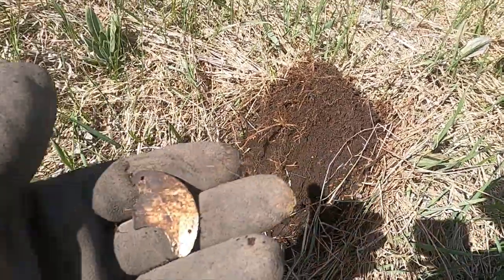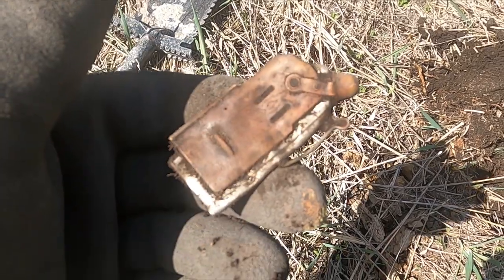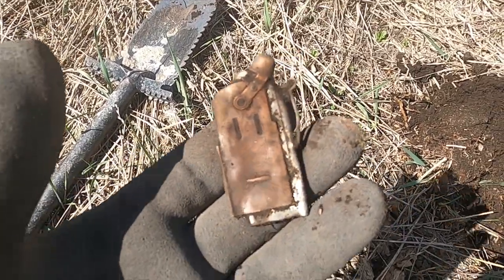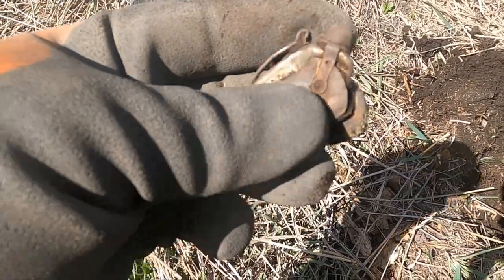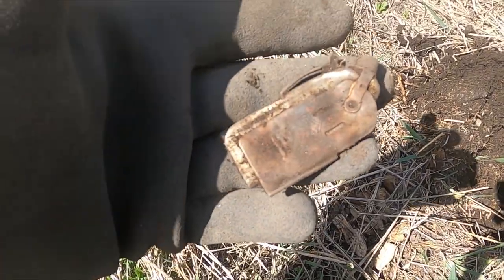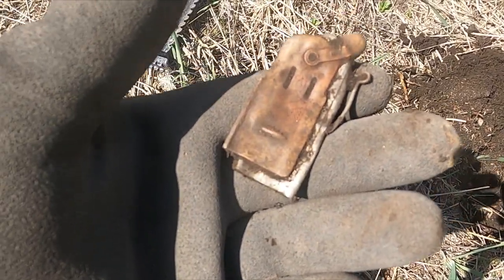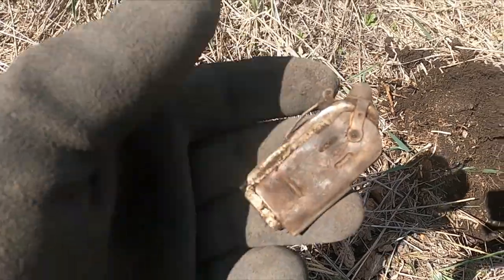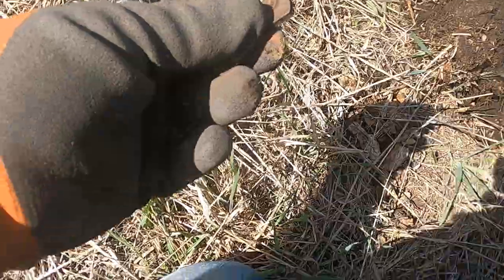That looks like I got a watch part. Unfortunately it's smashed, but that is a World War One or World War Two trench lighter. Beautiful — this is the second one I've got. Dang it, it's smashed though. It's so beautiful, how cool is that!